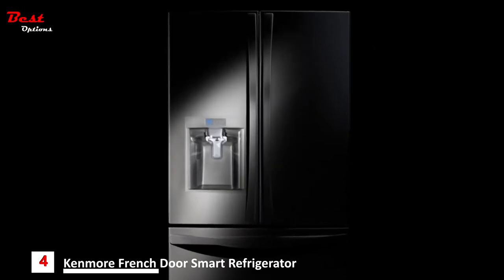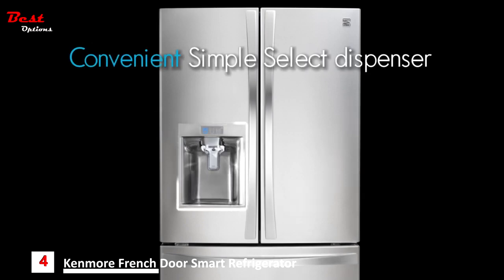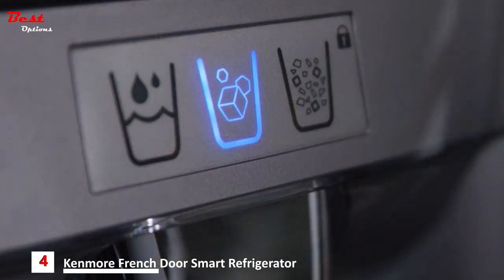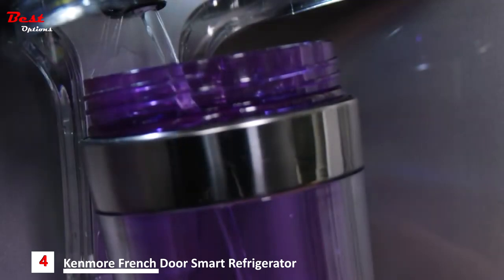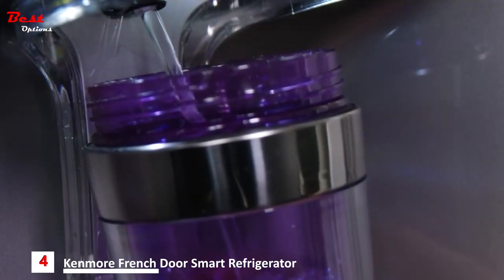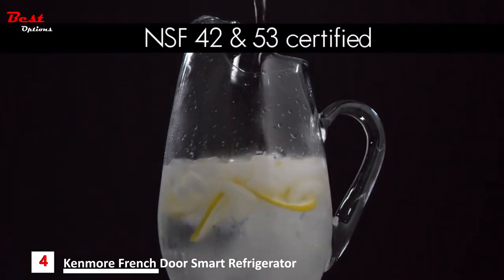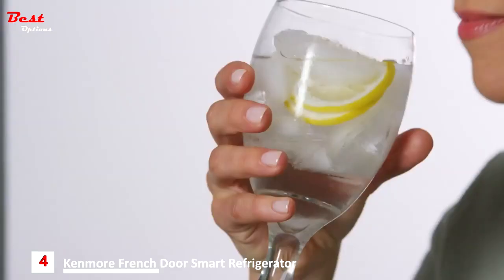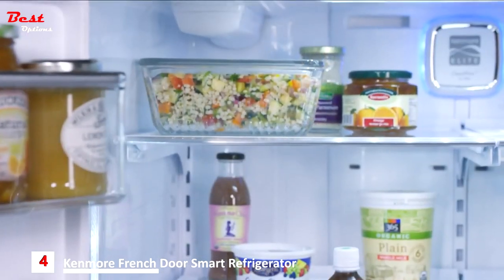Kenmore Elite Refrigerator with 30 cubic feet of capacity and active finish, designed for family living. The convenient simple select dispenser with easy-to-use controls delivers clean, filtered refreshment. Choose cubed or crushed ice or water, all at the simple touch of a finger. The advanced NSF certified water filter system reduces chlorine taste and odor, impurities like mercury, and over 99% of lead for cleaner, fresher water and ice.